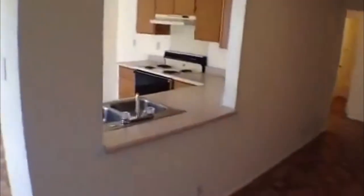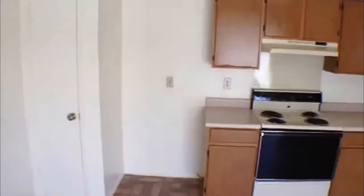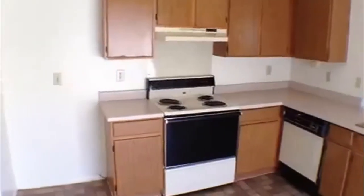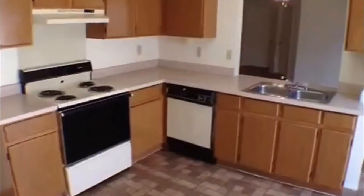Right now we're going to the kitchen. Dining area right here under this light. Got some shelves in there for the pantry. Dishwasher, stove, lots of counter space and cabinets.